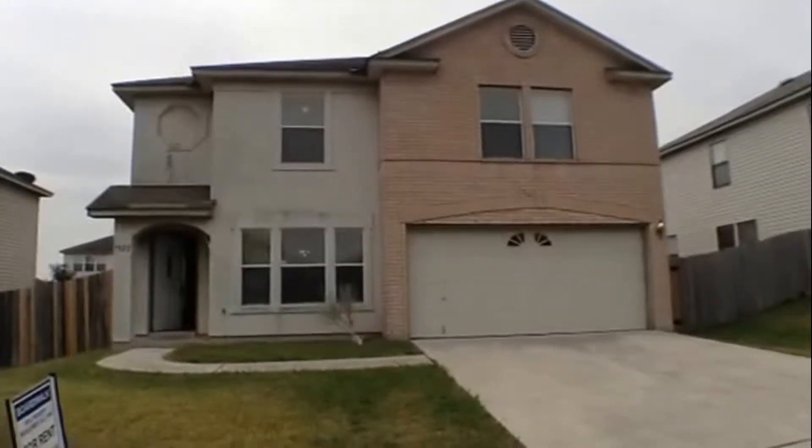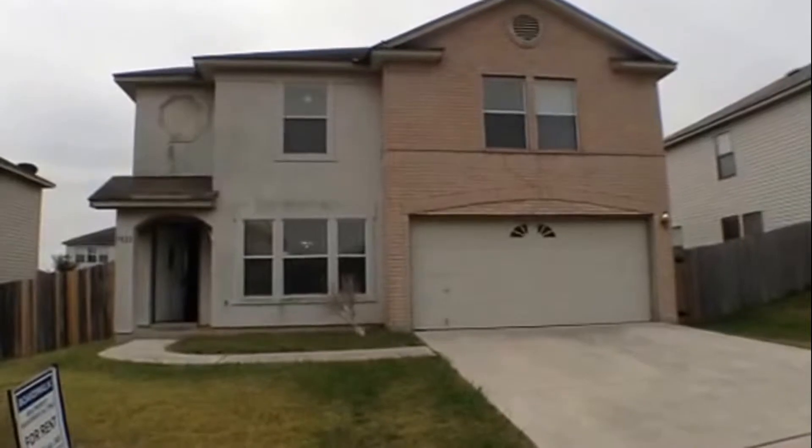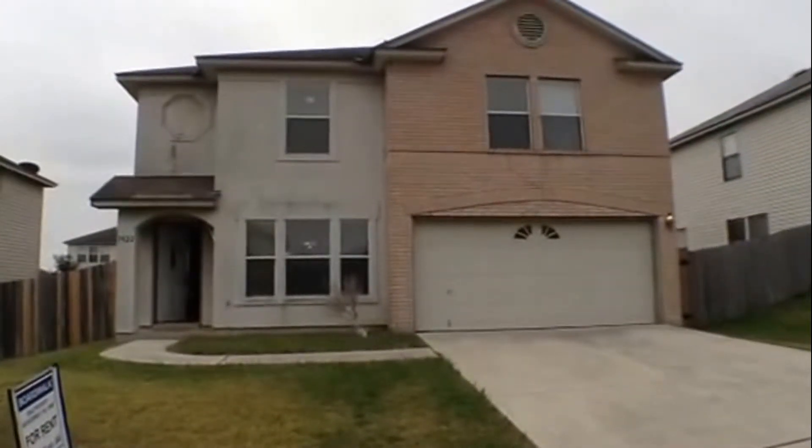The appearance and condition of this property is as of the date of the video, November 14, 2014.